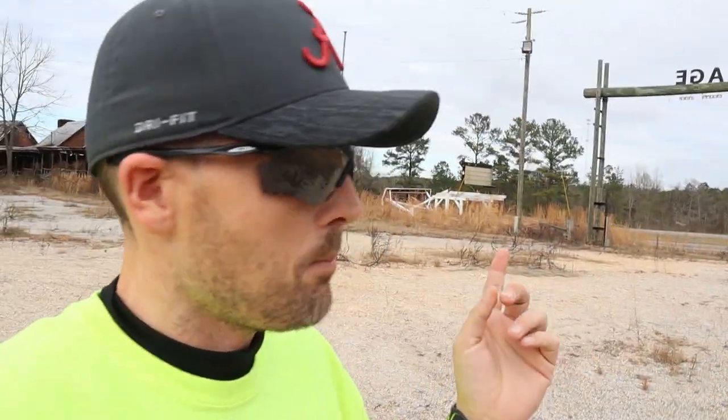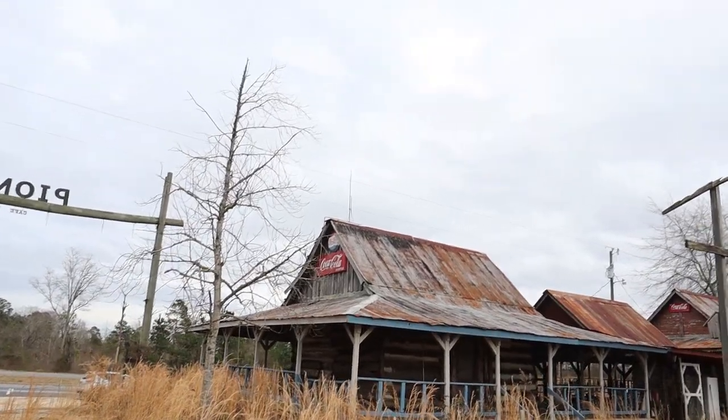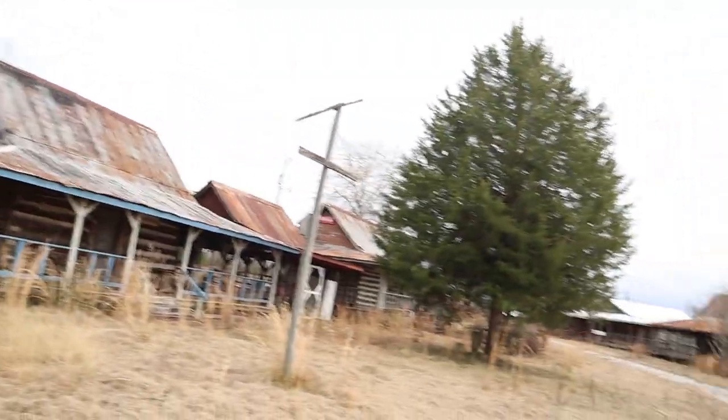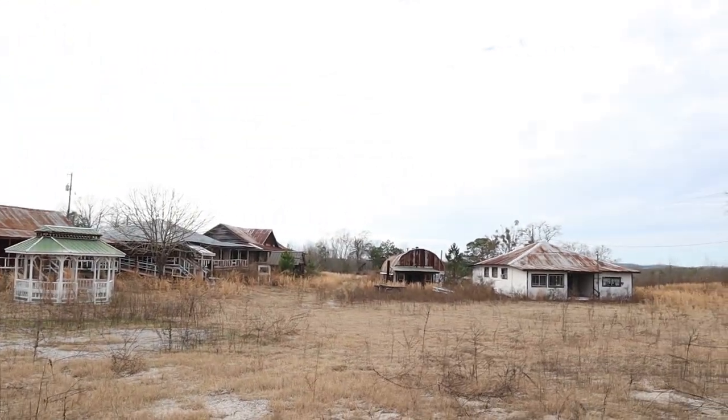I said in yesterday's video that I was heading down to Florida and I'm on my way. You can see the highway right behind me. I passed this place — oh my gosh, that's amazing — so I turned around and came back. This place is really cool and it appears it was a shopping flea market type area at one time. It's been abandoned for a long time. This is the abandoned Pioneer Village. Up on one of the buildings there are some old Coca-Cola signs — it's an accumulation of a lot of different buildings.